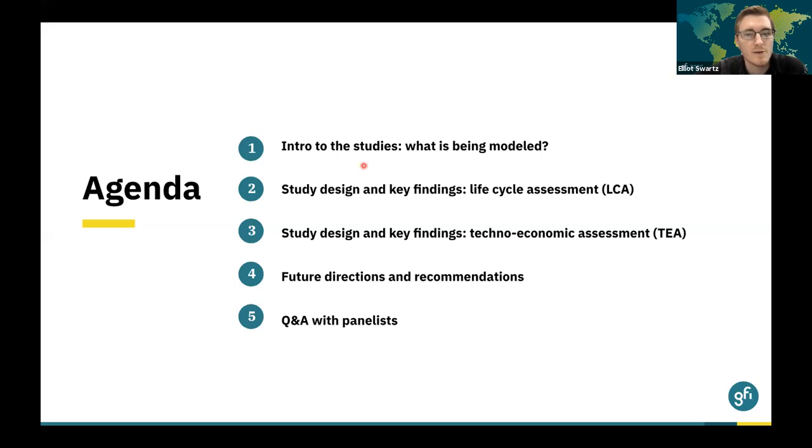I'll first give an introduction to the studies and discuss what is actually being modeled in these reports, then dive into the study design and key findings from the LCA and the TEA respectively, before turning to the future directions and recommendations that follow from the insights from these reports. We'll also have time at the end for an extended Q&A session, where we're joined by panelists who were involved in the creation of these reports.